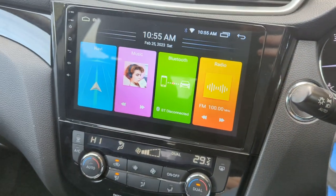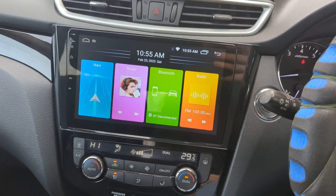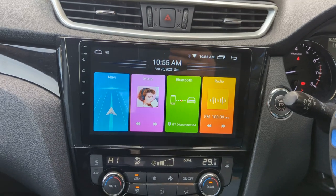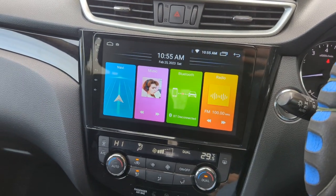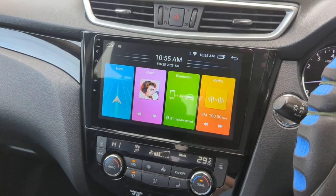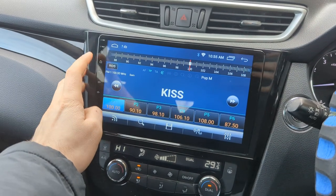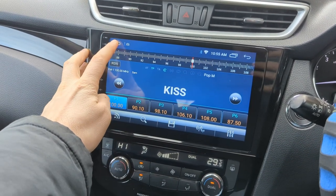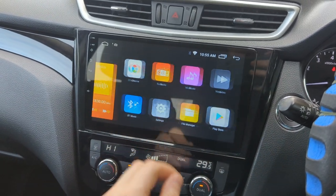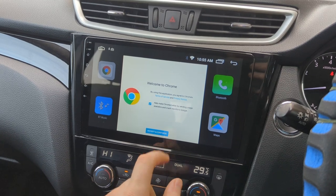Hi guys, today we've upgraded the stereo in this Nissan Qashqai 2017. We've added a 9-inch Android screen with USB and Wi-Fi. It has all the radio stations — FM and AM — and it comes with Bluetooth. You can use Chrome.